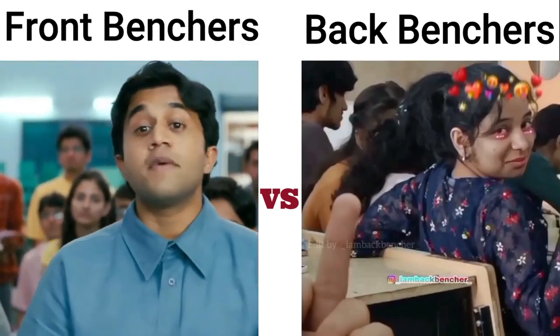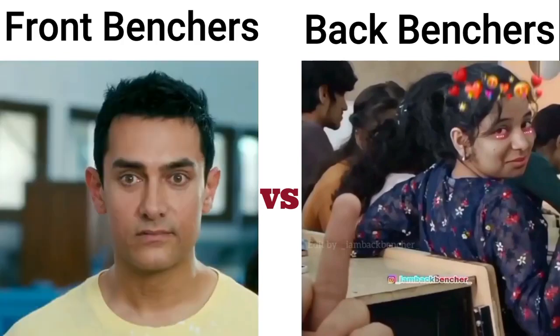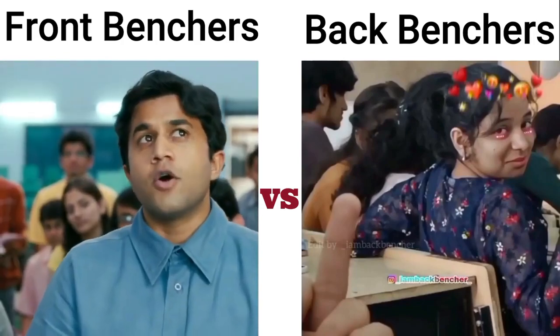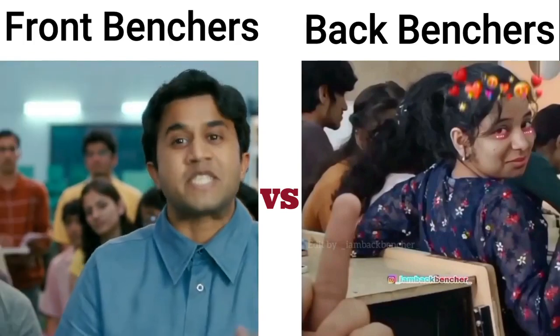Yes? Sir, machines are any combination of bodies so connected that their relative motions are constrained, and by which means force and motion may be transmitted and modified — as a screw in its nut, or a lever arranged to turn about a fulcrum, or a pulley about its axis. Especially a construction more or less complex consisting of a combination of moving parts or mechanical elements such as wheels, levers, cams, etc.